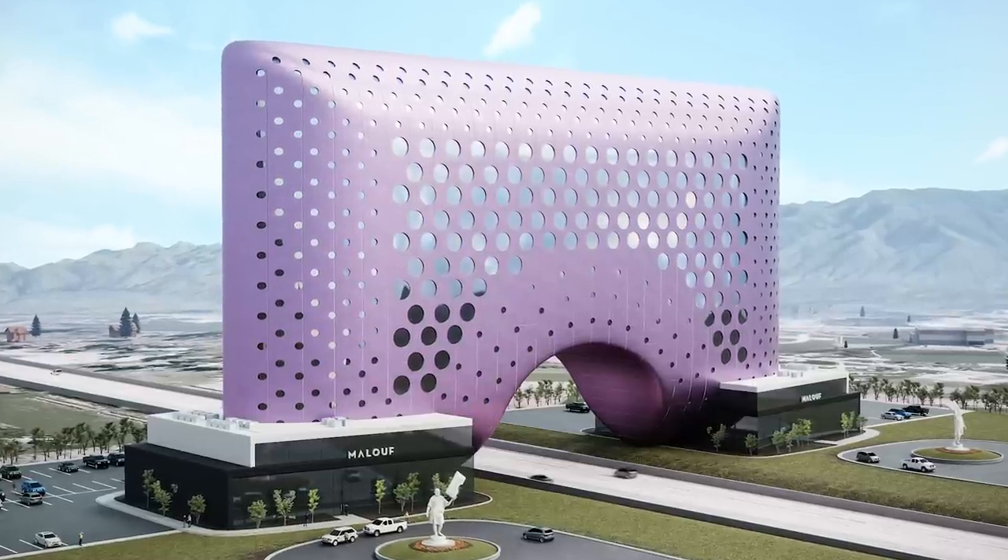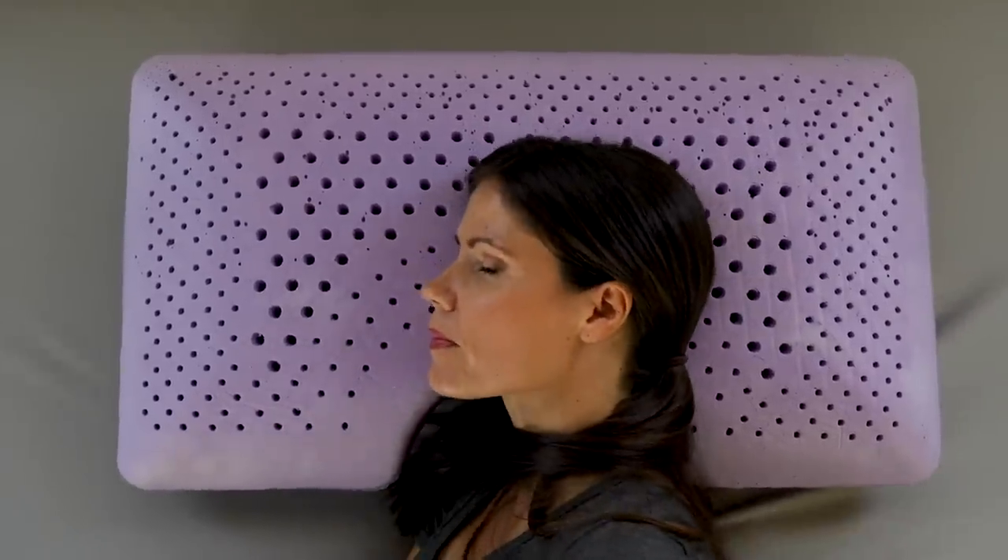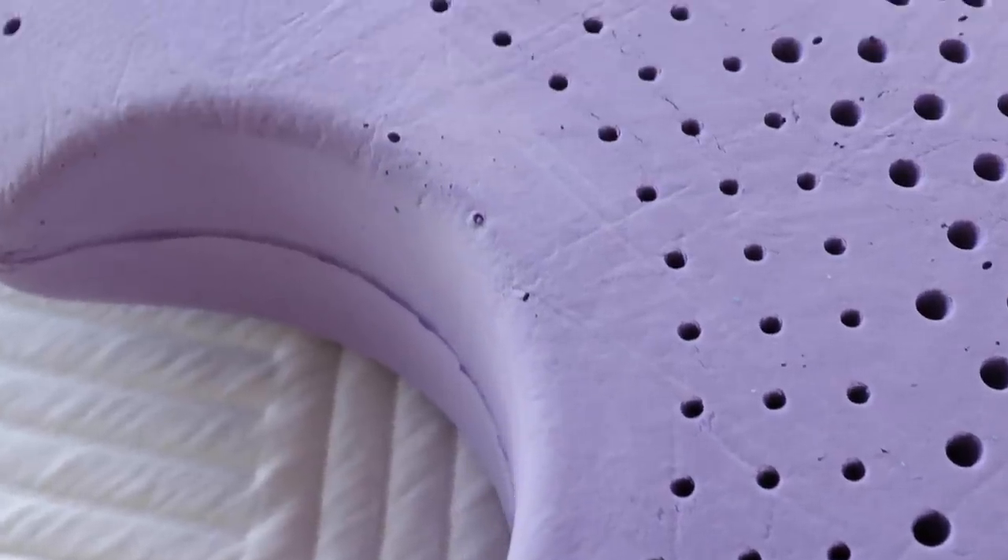The technologies in the Z shoulder cutout zoned dough lavender infused pillow were groundbreaking for the bedding industry. We introduced our unique zoning concept, the benefits of aromatherapy, and a shoulder cutout for side sleepers.